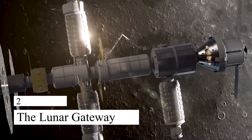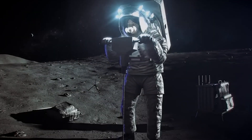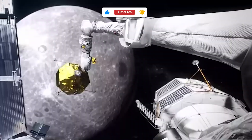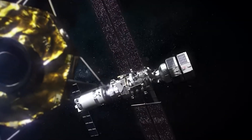as well as its atmosphere and magnetic field. 2. The Lunar Gateway. NASA plans to return humans to the moon by 2024, and the Lunar Gateway will play a key role in this effort. The Lunar Gateway is a space station that will orbit the moon and serve as a staging point for future missions to the lunar surface and beyond.